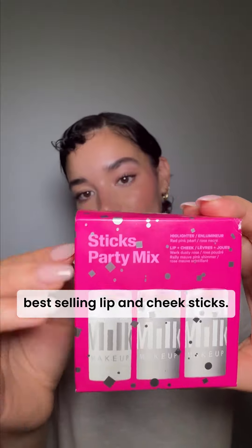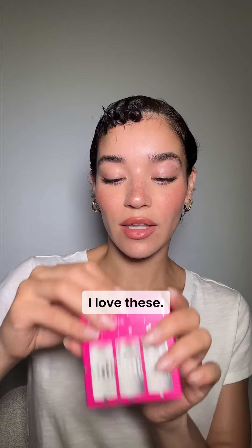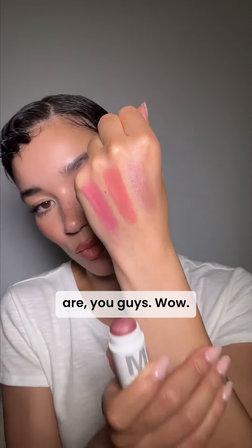Up first we have Milk Makeup. It is a mix and match trio of their best-selling lip and cheek sticks. I love these. Look at how beautiful these three shades are, you guys.